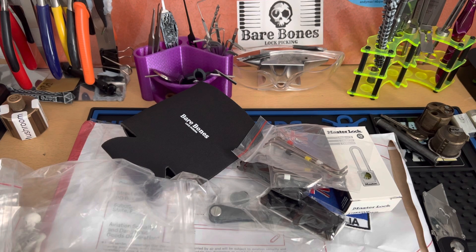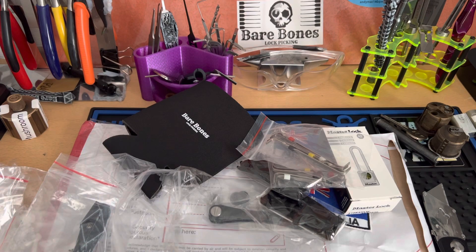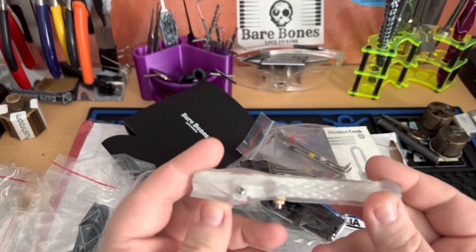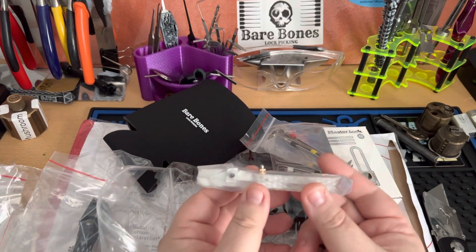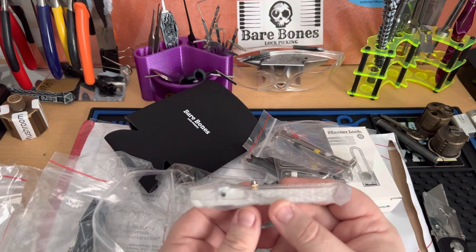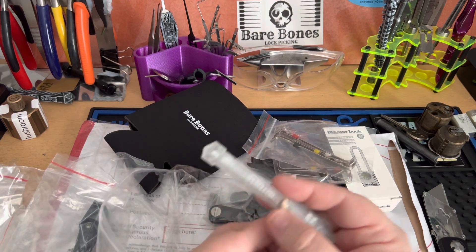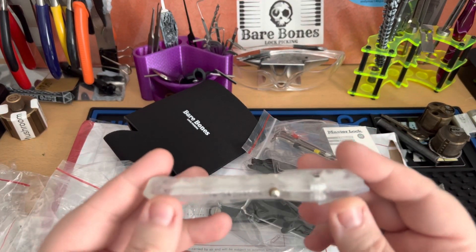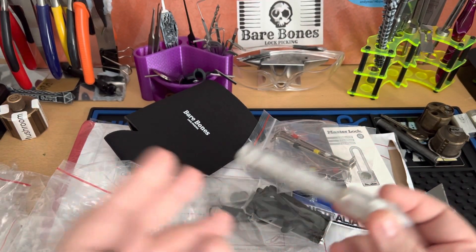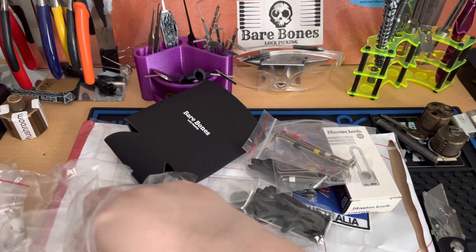But look at this one I've got — there's a special gift. Look at that — the clear one. I've been told these are limited, and at the time of filming I was only the third person in the world to have one of these. So I'm very privileged and so grateful. Thank you, Bare Bones, for that — I really can't thank you enough.